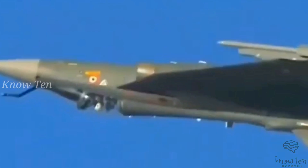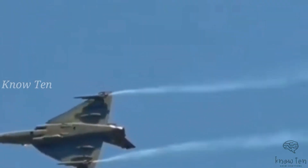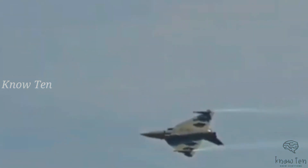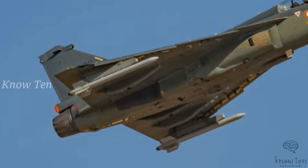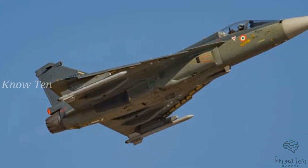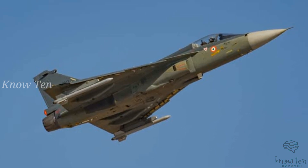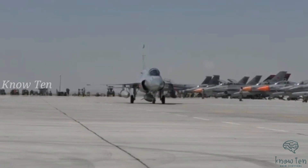The Tejas incorporates technologies such as a quadruplex digital fly-by-wire system, multimode radar, digital avionics suite, and an electronics warfare suite. The supersonic Tejas is powered by the General Electric F404-GE-IN20, rated to provide 12,100 lbf dry thrust and 20,200 lbf thrust with afterburner. The engine features up-to-date hot section materials and an advanced full-authority digital engine control system.